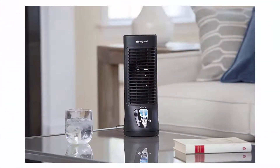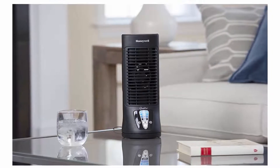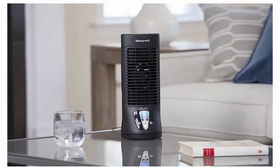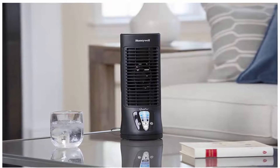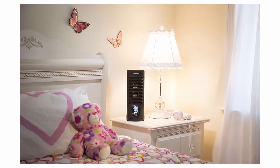Increase your comfort — using fans for air circulation in your home can help increase your comfort and help reduce energy costs as well. Honeywell carries a range of tower fans, floor fans, and oscillating fans. Find one for every room in the house.